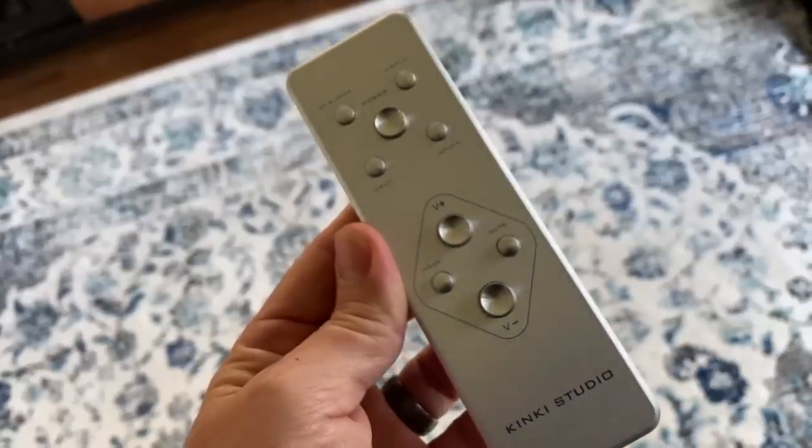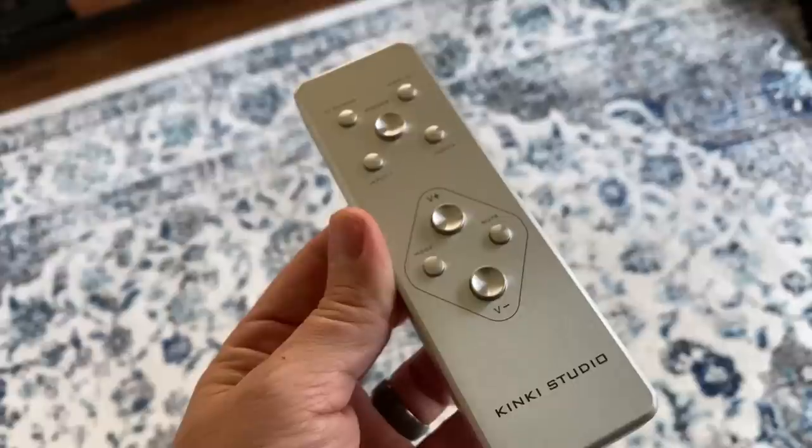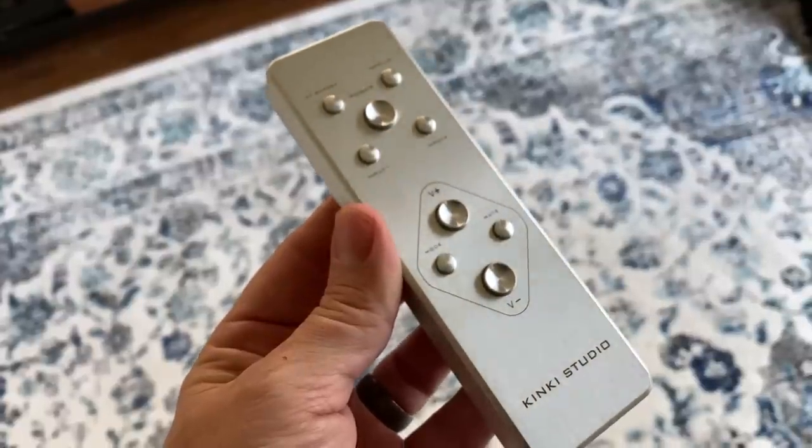Everything about this amplifier screams quality — from its design to its large, silky smooth selector knobs and volume knobs, to the big display that's so easy to read, to the all-metal remote control, and that heft of build quality with all-metal construction. It is a sight to behold, and I couldn't believe that it was $2,400.